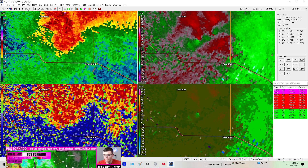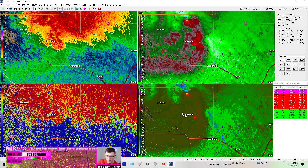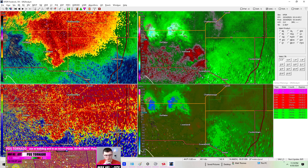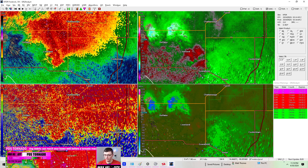This one might also be occluding because the rotation did weaken on the latest scan. Let's see what the correlation coefficient looks like — it is currently moving southeast. Also, this one is rain-wrapped, so we have another rain-wrapped tornado here.